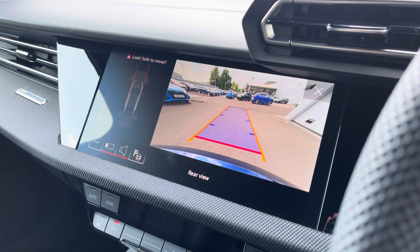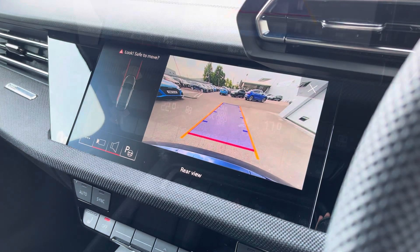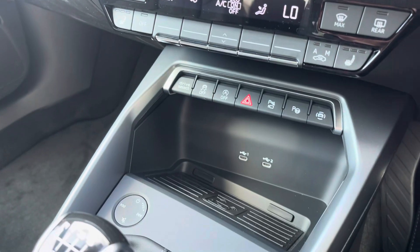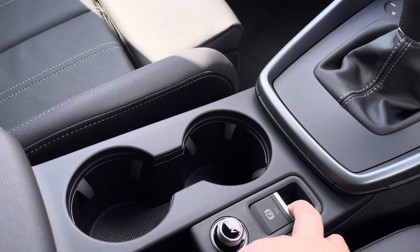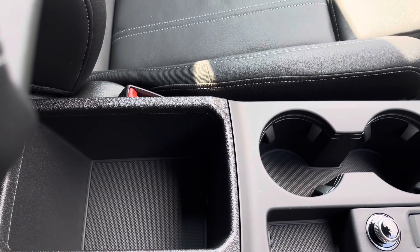An optional extra on the vehicle is a rear-view camera as well as front parking sensors, which are there to alert you of objects close by. We also have the dual zone climate control unit, and the front seats are also fitted as part of the technology pack. The wireless phone charging and two USB-C ports are also optional extras as part of the technology pack. We have the electronic handbrake, two cupholders and extra storage underneath the armrest.